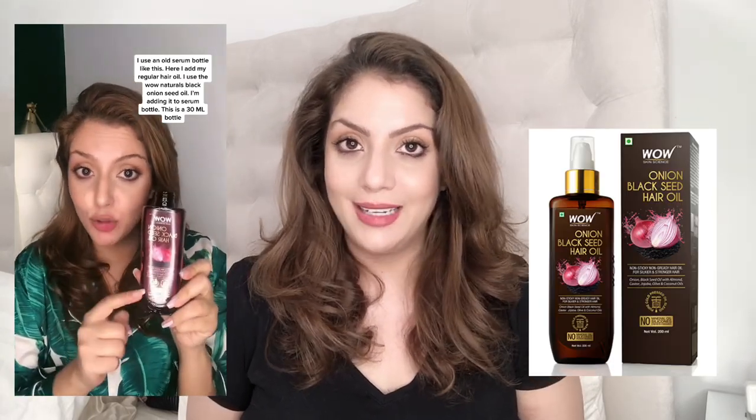In addition to the scrub once or sometimes twice a week, I also oil my hair — I'm very religious about it. I do this once or twice a week depending on the time I have, usually on days when my hair isn't very dirty, when I'm washing within one or two days. The oil I've been using consistently for almost a year and a half is the Wow Naturals black onion seed oil mixed with rosemary oil. I have an entire video showing how I mix and apply it — oiling is a critical part of my hair care routine.